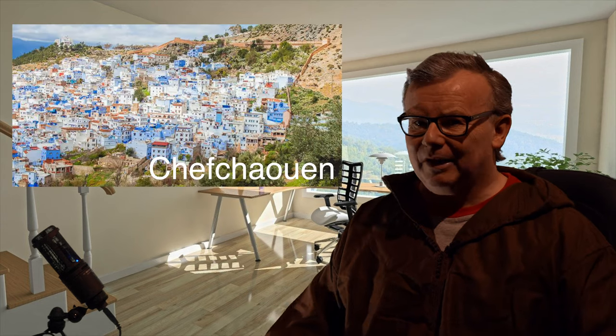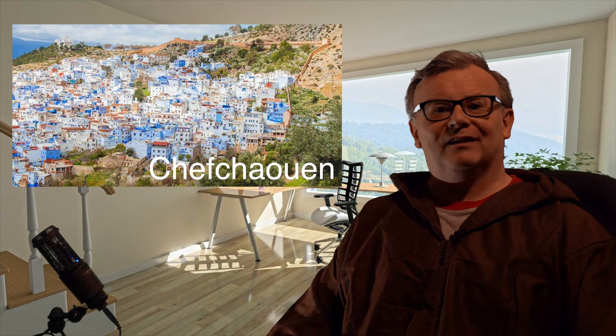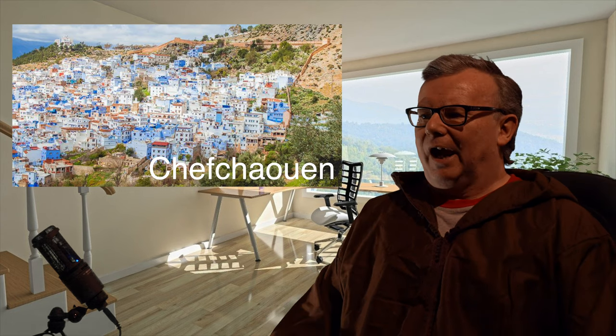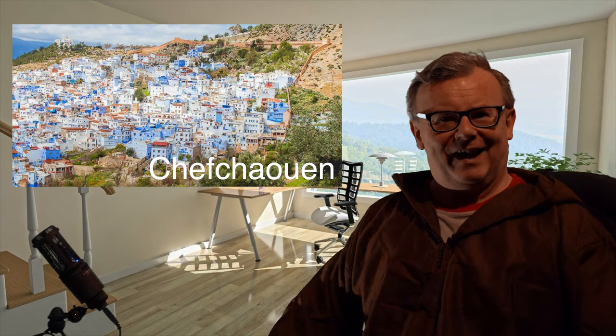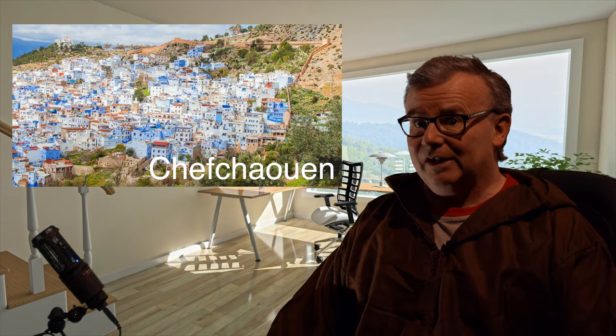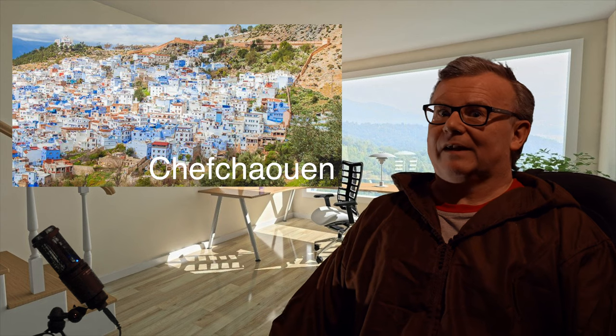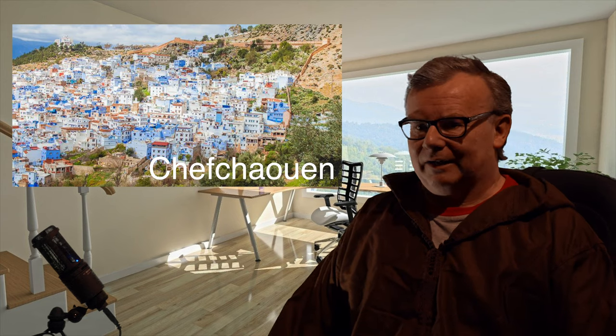It is quite a touristy town, but it's very beautiful to amble around with all these unique shades of blue through the old town. It's not very busy — actually quite quiet — though prices are a little higher. We drove there, explored, got some nice photographs, found a campsite just outside the old city, set up camp, and we were in Africa. It was fantastic.